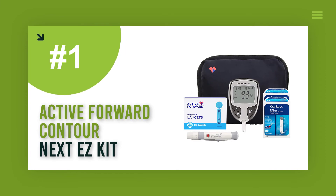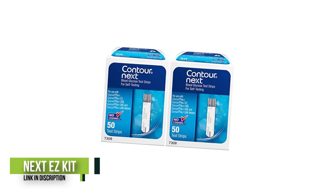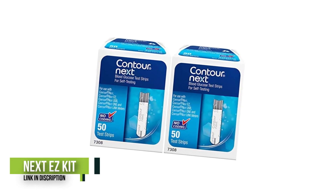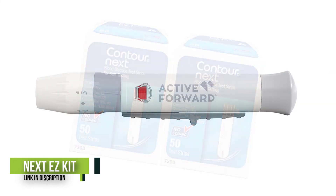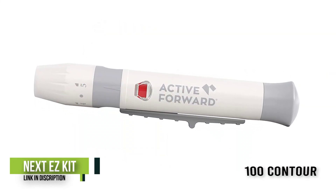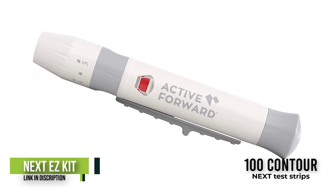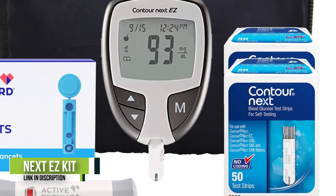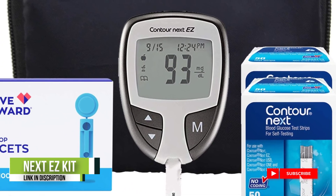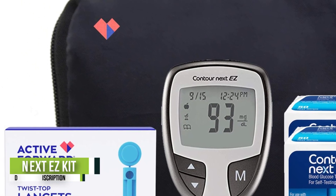Number 1: Contour Next Easy Diabetes Testing Kit. This device is an all-in-one kit that includes a Contour Next Easy diabetes monitor, 100 Contour Next test strips, 100 Microlet lancets, a Microlet lancing device, a monitor manual, a data logbook, and a carrying case — making it the best overall. The glucometer itself is both fast and accurate, providing test results within five seconds. There is no coding or calibration required with new boxes of test strips.